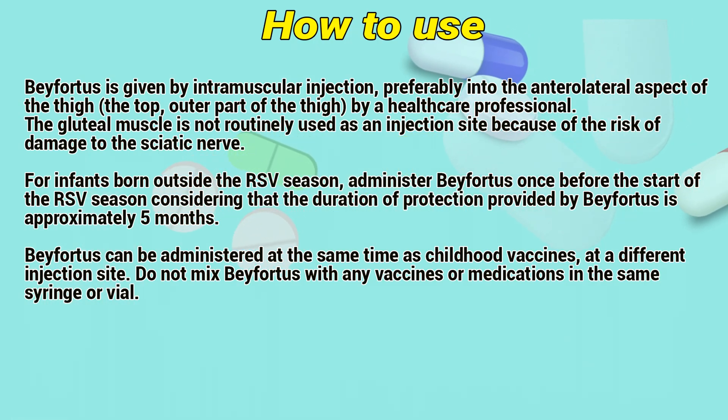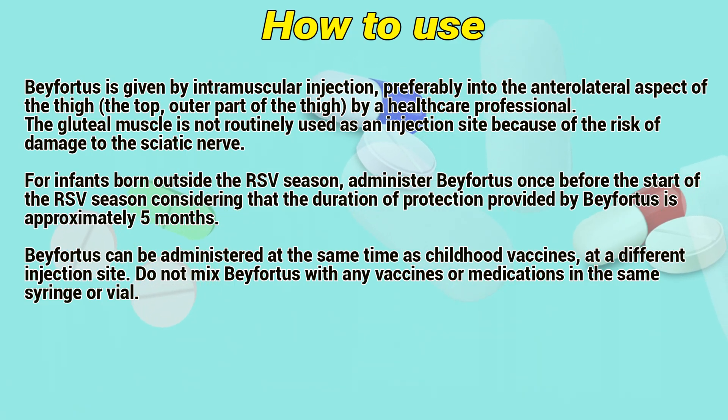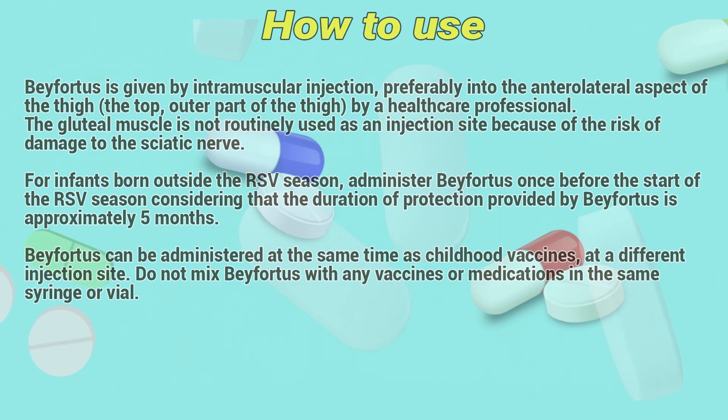For infants born outside the RSV season, administer Befortress once before the start of the RSV season. Considering that the duration of protection provided by Befortress is approximately 5 months, Befortress can be administered at the same time as childhood vaccines at a different injection site. Do not mix Befortress with any vaccines or medications in the same syringe or vial.